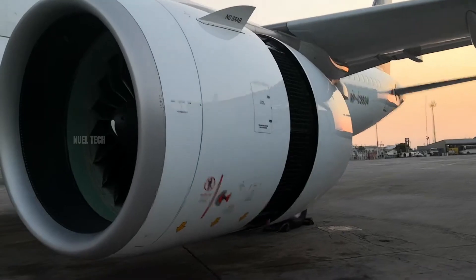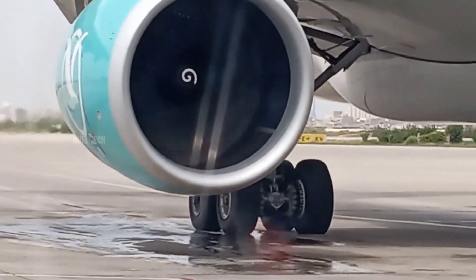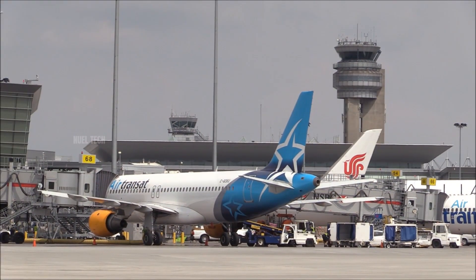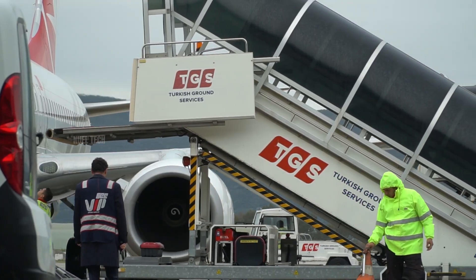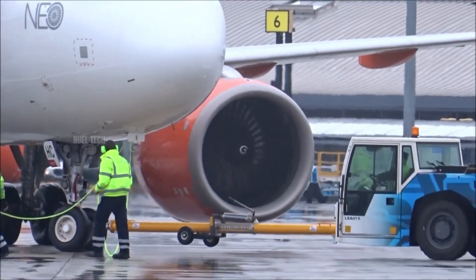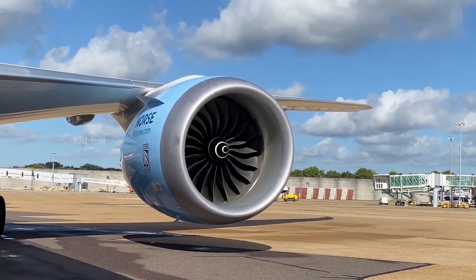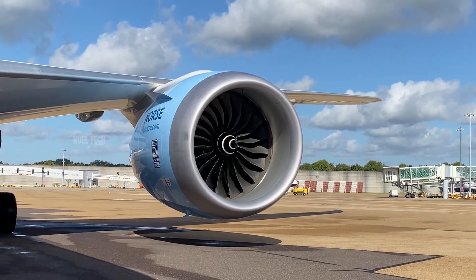One of the most important is the spiral marking painted on the engine spinner. At busy airports, the roar of jet engines fills the air non-stop. In such conditions, it's nearly impossible for ground crews to determine which engines are running based on sound alone. This is where the spiral marking becomes crucial.